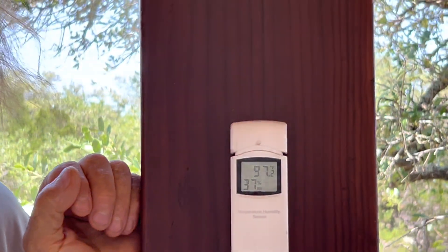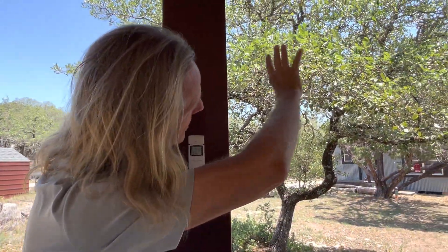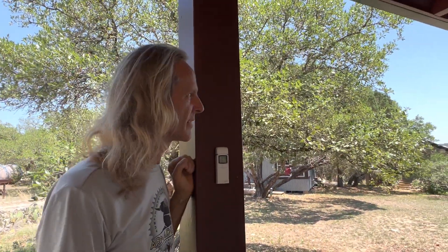Hi y'all, I got back from my scuba diving vacation last night at 2 a.m. and it's really hot here in central Texas — 97 degrees right now. It's the middle of the afternoon, clear sunny day, no clouds in the sky.